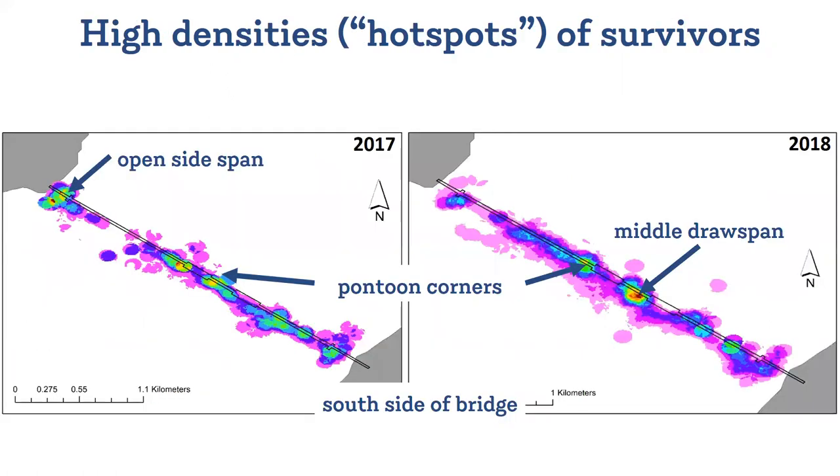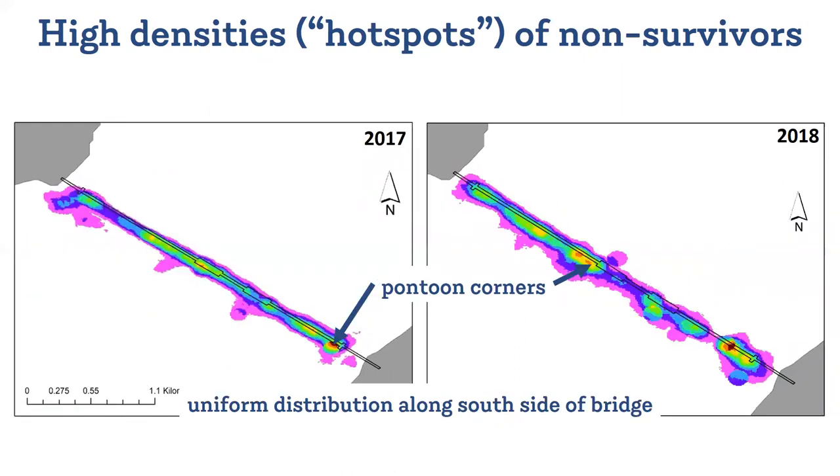As we look deeper into the tagging data, we begin to notice patterns in the locations and movements of surviving fish versus mortalities. There were high densities of survivors that aggregated near corners formed by cross pontoons that stick out perpendicularly from the bridge structure, the center draw span, and the open side spans. The non-survivors show a similar aggregation near pontoon corners, but you're also seeing much more uniform high density distributed along the south side of the bridge.